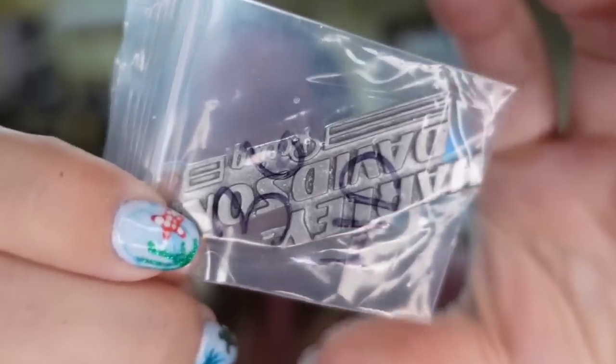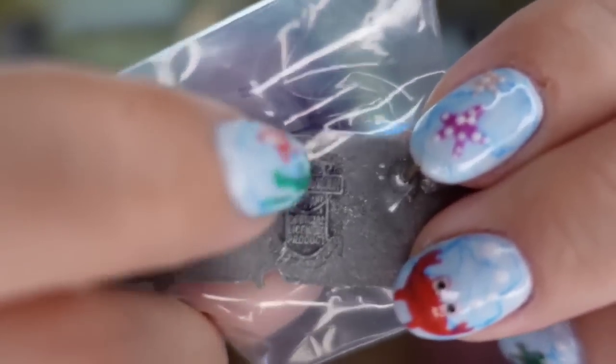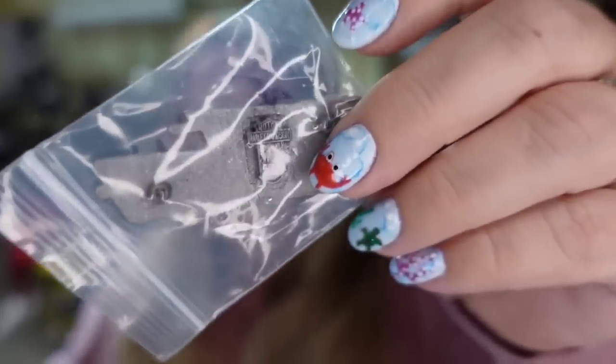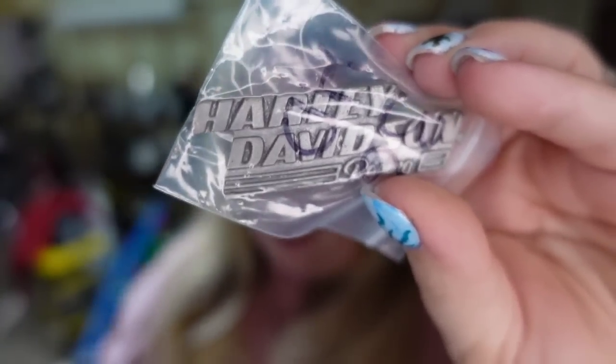Up next is another Harley-Davidson pin. This Harley-Davidson pin I paid $1. You can see it does have the official seal there on the back. This one sold for $7.73, so it's about a $5 profit. Took about six months to sell.